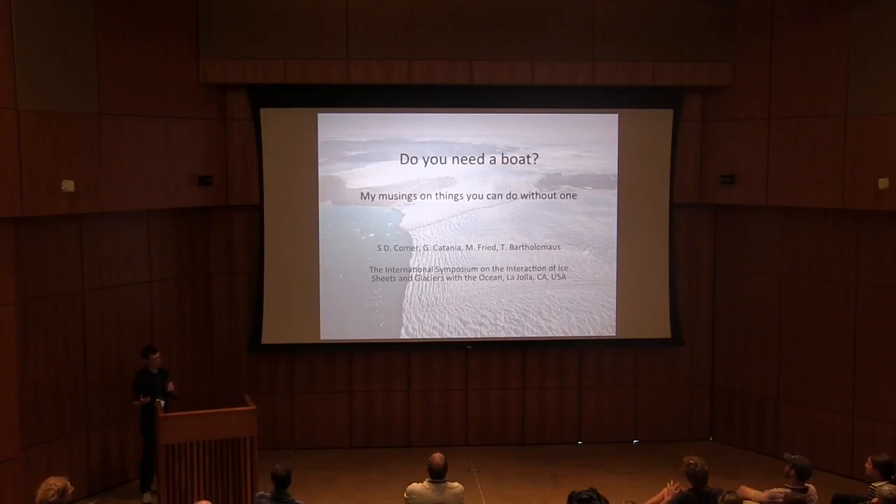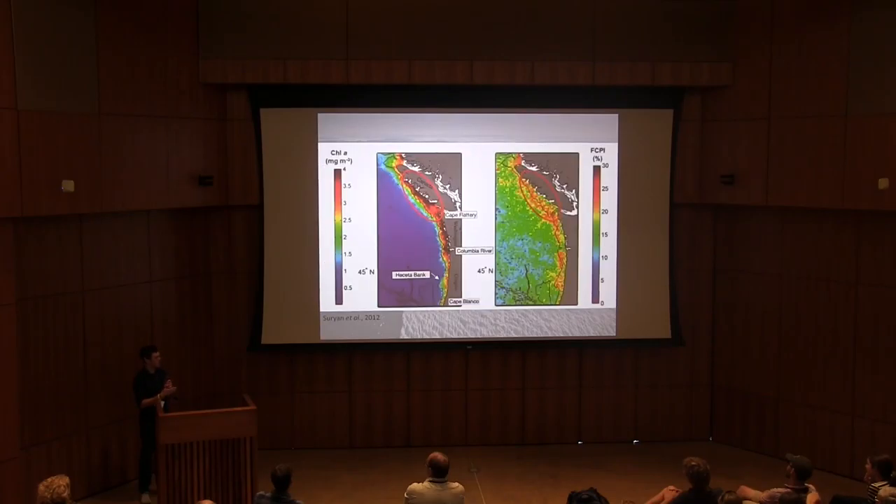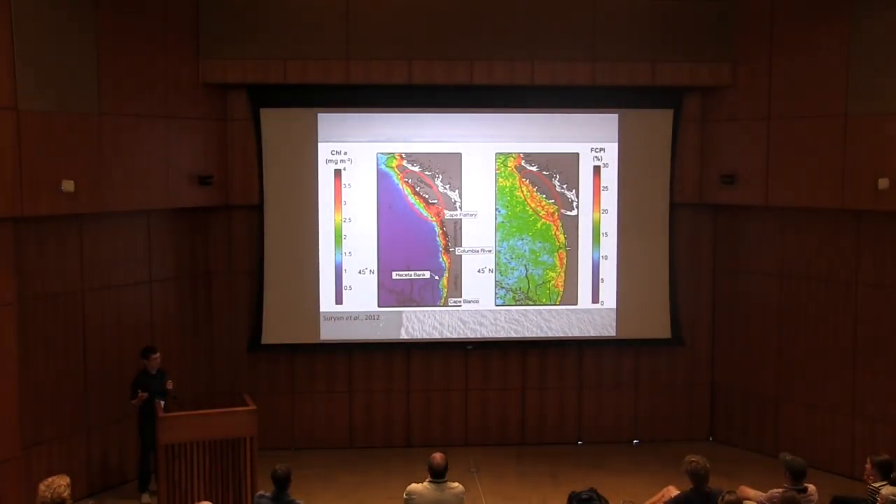When we start thinking about remote sensing, in particular satellite remote sensing for oceanographic purposes, we tend to think of only large-scale applications — things like sea surface temperature, sea level rise, or large-scale chlorophyll mapping. When we start to think about smaller things like tidal bays or outlet glacier fjords, we tend to think of satellites as being relatively limited in their application, in part because in the past satellite resolutions were so poor that we couldn't get high enough resolution to see what was going on.